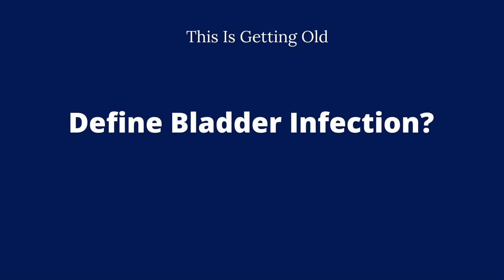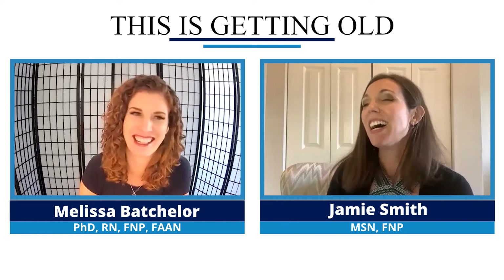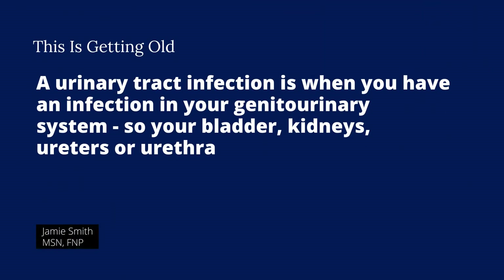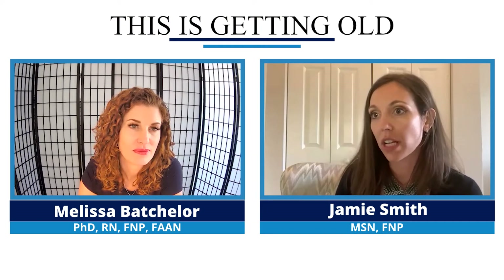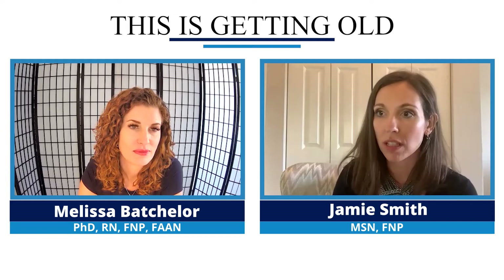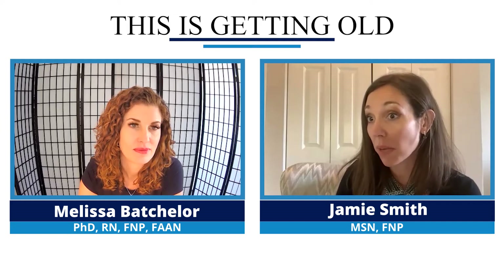So first of all, let's define what a bladder infection is compared to asymptomatic bacteriuria. A urinary tract infection is when you have an infection of your genitourinary tract — it can be your bladder or your kidneys. You have a positive urine, but you also have symptoms like burning with urination, dysuria, urgency, frequency.